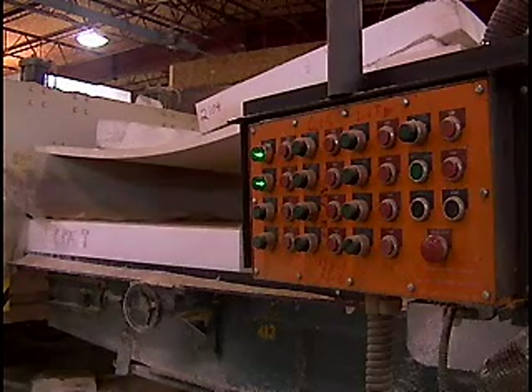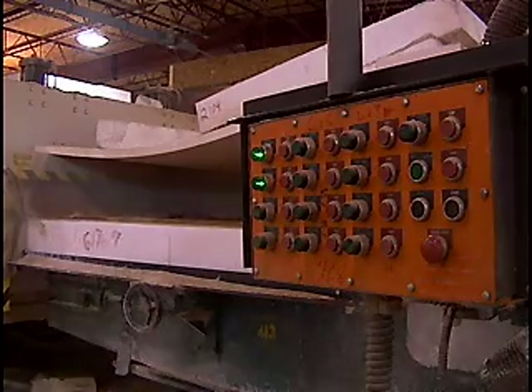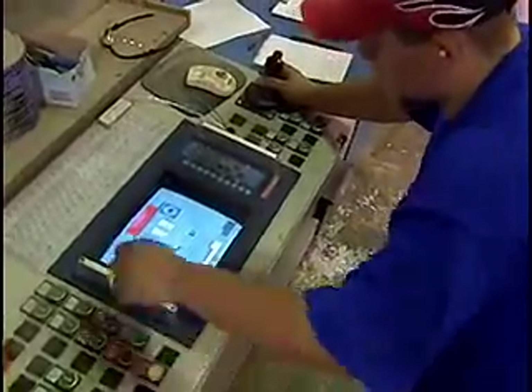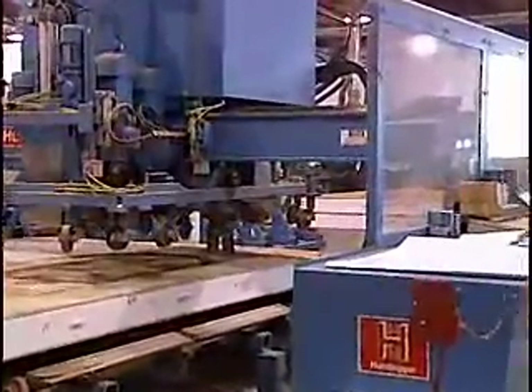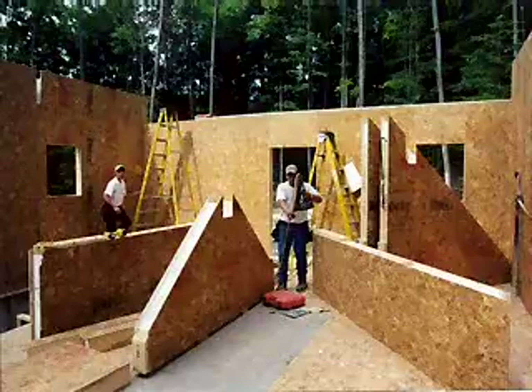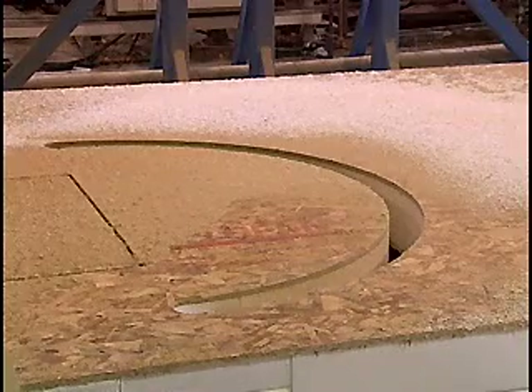We never have to worry about this deteriorating over time or the glue delaminating from the OSB. The material life is really indefinite — it'll easily outlast us and quite a few generations down the road. We've automated our operation significantly, using computer-controlled cutting equipment that can cut the panels into shapes and forms very efficiently and precisely, to machine-tool tolerances.